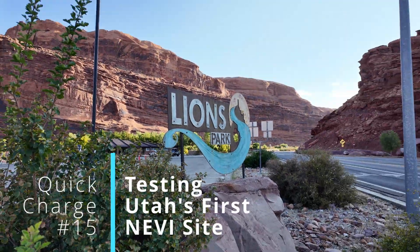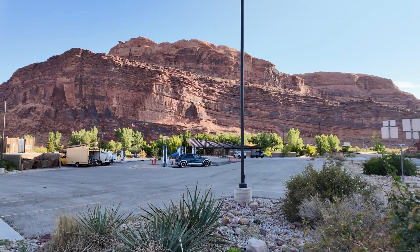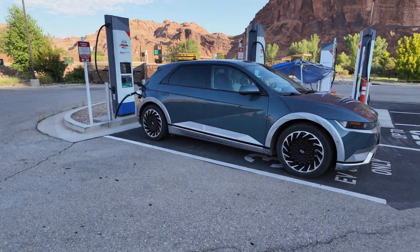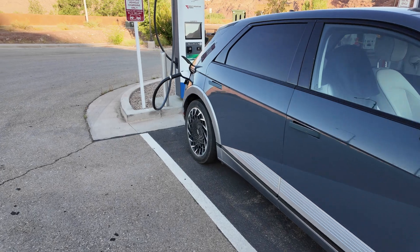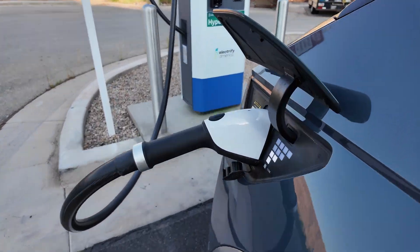Welcome back to Plug and Play EV. We are here in Moab, Utah, just a little bit south of Arches National Park, getting ready to charge up and head into the park. We'll take a quick look at the new Rocky Mountain Power site midway between Arches and Moab at the Lions Trailhead, and a unique site right at the gate of Arches National Park with a lot of trailheads nearby.